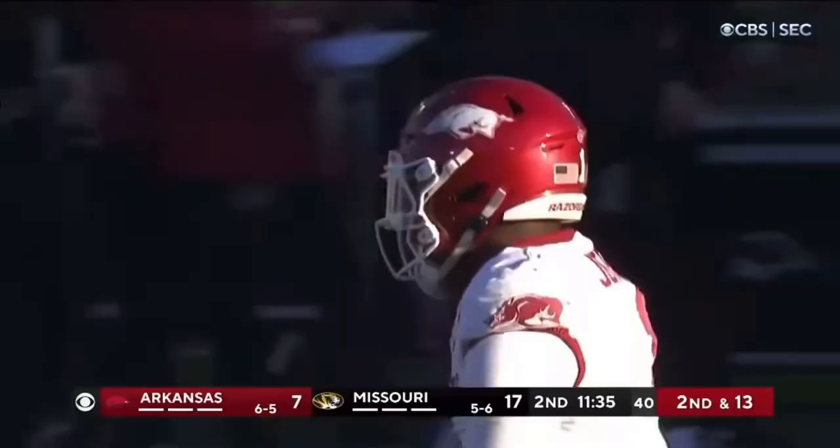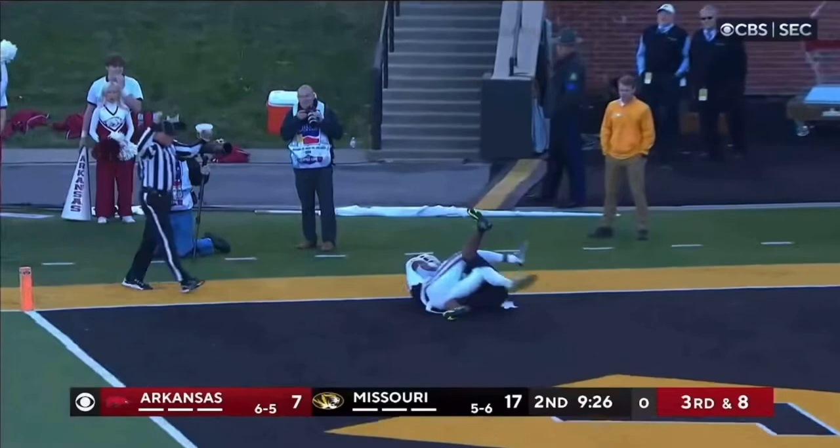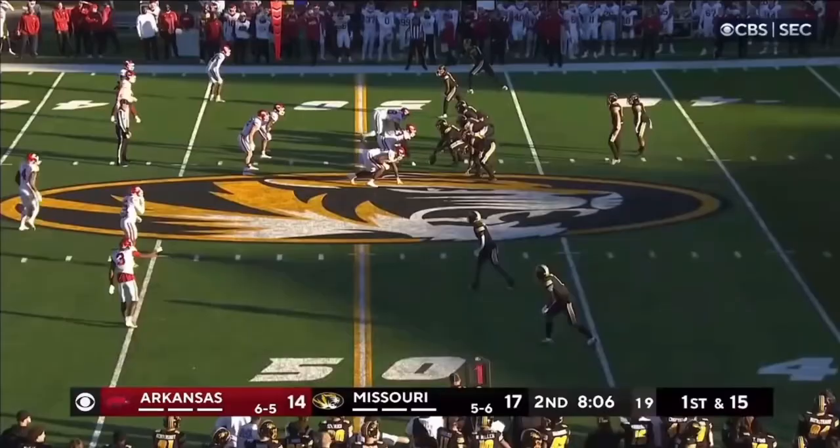The Cardinals still have time to make these checks. Knox lined up in the backfield, they loft it toward the end zone — and it's a touchdown! Landers. Point after is good.